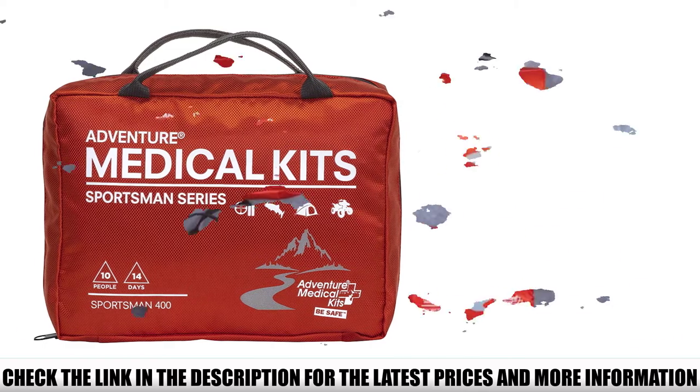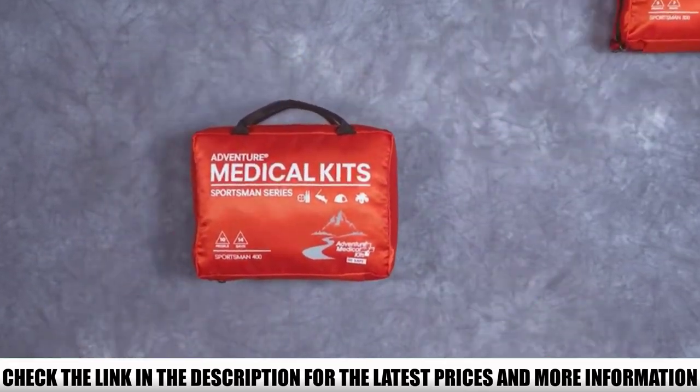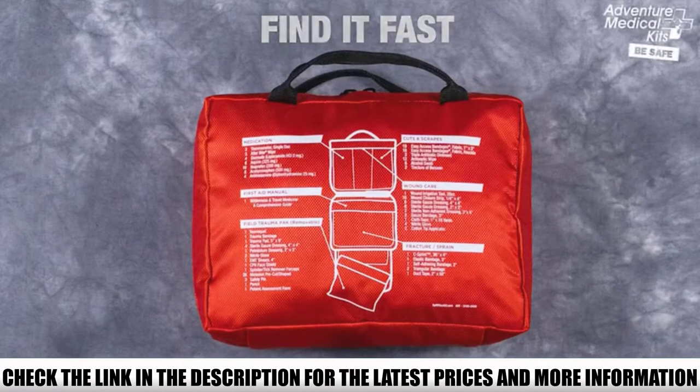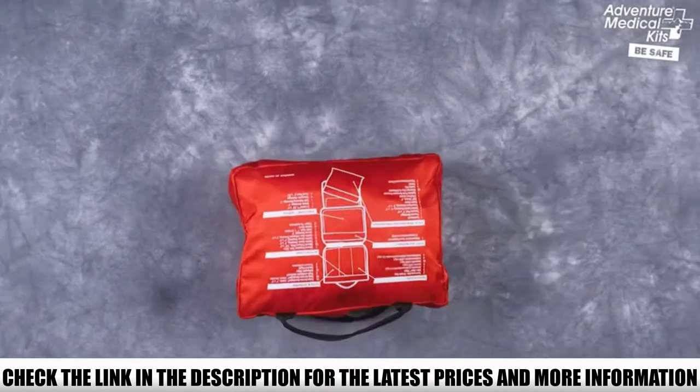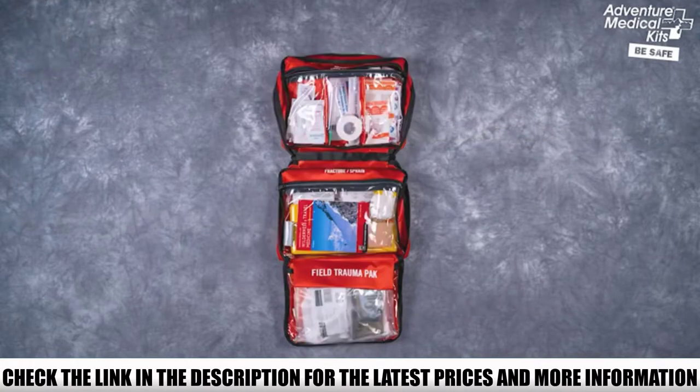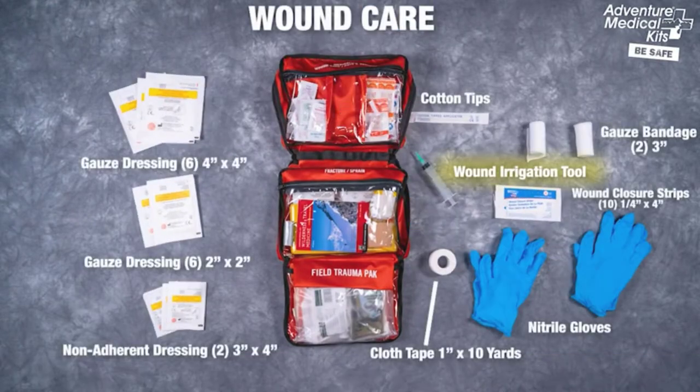However, the kit still contains everything you'd need for dealing with minor and major ailments while camping, including high-end items like a SWAT tourniquet, C-splint, and hemostatic dressings. The bag itself is also great — there are plenty of pockets for keeping items organized, and a mini trauma kit can be removed and taken with you on hikes or day trips. I still like the Mountaineer Kit better.